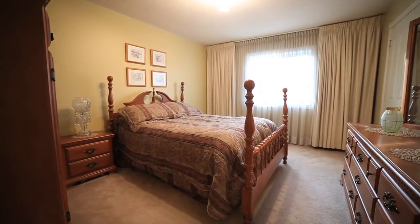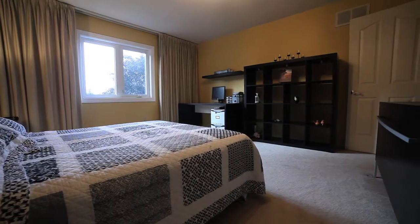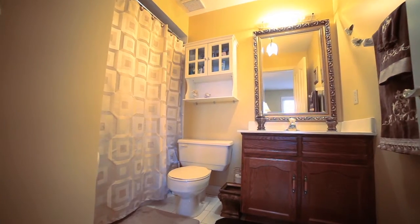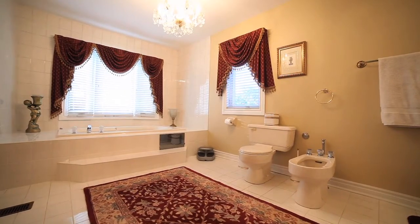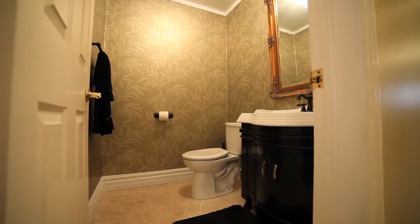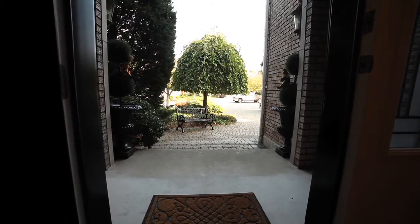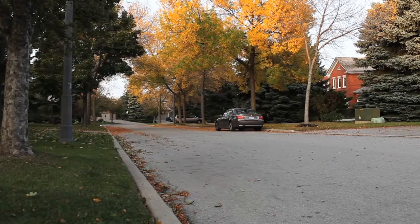We have 5 plus 1 bedrooms, 3.5 bathrooms, including 2 en-suites, on an oversized private, professionally landscaped, pool-sized lot nestled on a quiet court.